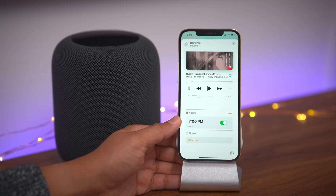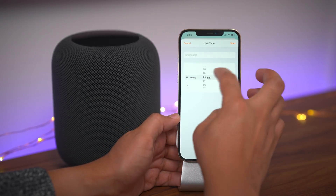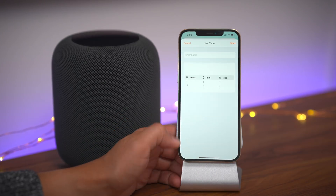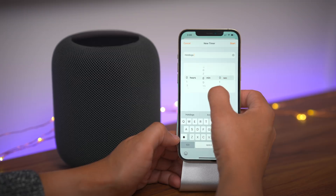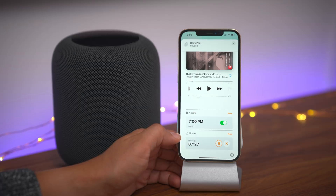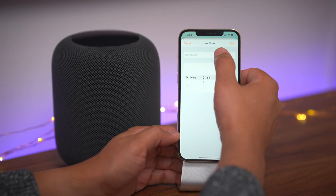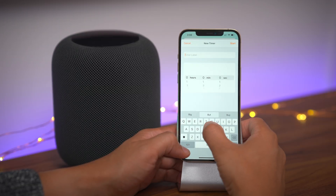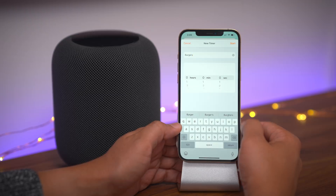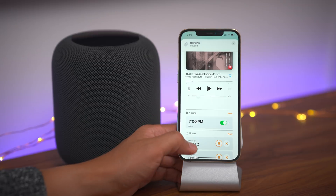You can also tap the X to delete the timer. Let me show you another way to delete a timer — you can just swipe like that to delete a timer as well. Let's quickly create another seven minutes, 30 seconds. So now we're gonna add some additional timers. The nice thing about this, of course, is that you can keep on adding timers. You can have multiple timers right here on your HomePod — these are not timers on your iPhone, but these are on your HomePod.